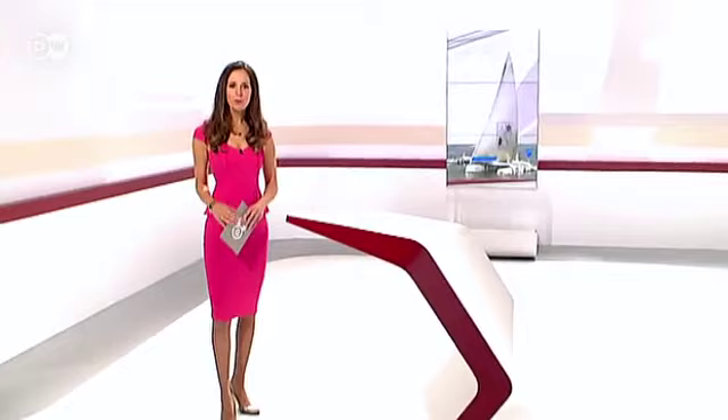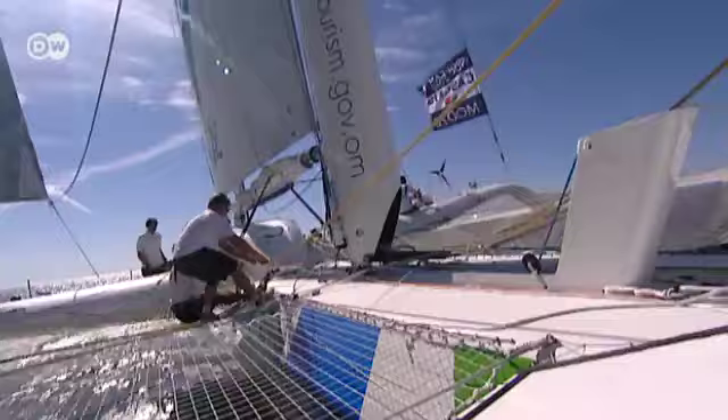A major regatta is underway in the North Atlantic — the MOD 70 European Tour Sailing Championships. For five weeks, trimarans, which are basically catamarans with three hulls, will be tearing up the waters over 5,000 miles. They set sail on the 2nd of September from Kiel in Germany and are making their way around the west coast of Europe to Genoa, Italy, stopping at Cascais, Portugal, along the way. It was there that we caught up with the international crew of Oman Sail to get a first-hand experience of life on board.